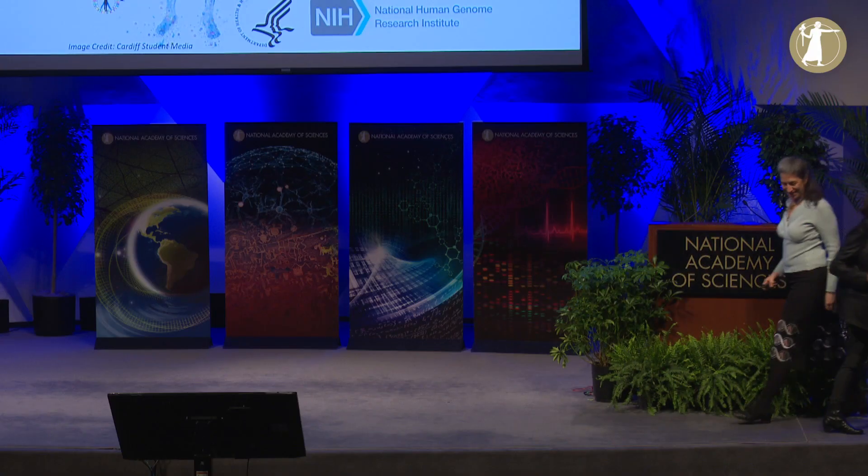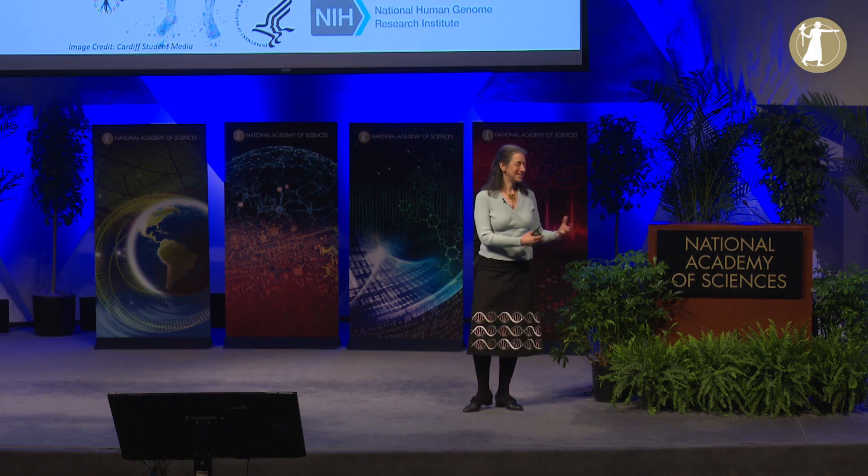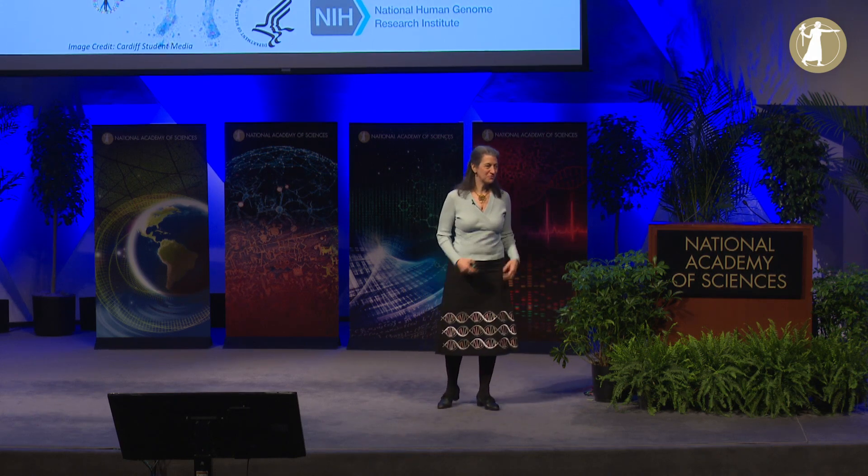Our final speaker for this session is Julie Segre. She is Senior Investigator at the National Human Genome Research Institute, National Institutes of Health. She represents Class 2's section on genetics. Her title is The Human Microbiome: Finding Friends Amongst the Foes. It's really an honor to be here, especially having enjoyed this session with Class 1 meets Class 2. Julie and I have the connection that our fathers are both physicists — so if you are from Class 1, you can see what your children might go on to do.